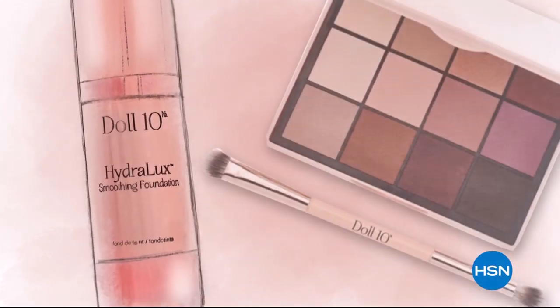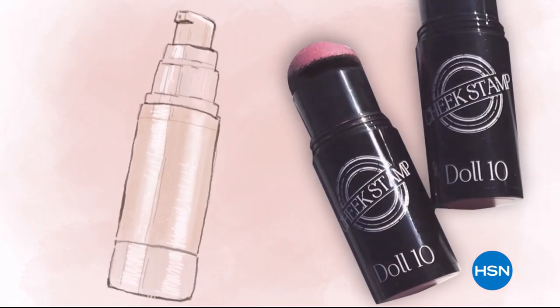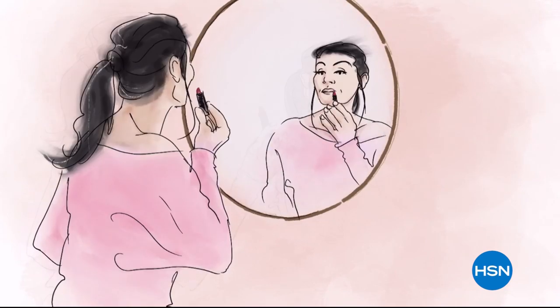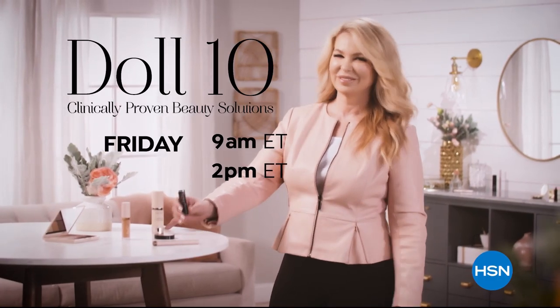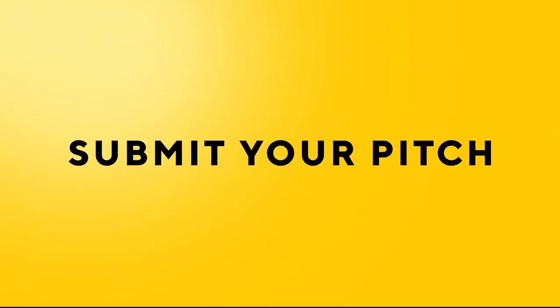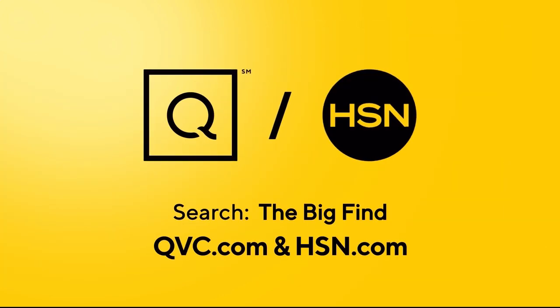At Doll 10 Beauty, we believe in the confidence that lies within you. Every woman deserves to feel beautiful in a matter of a few minutes each day. Give me 10 minutes and I'll change the way you see yourself. QVC and HSN are on the hunt — is your product our next big beauty or fashion item? Search The Big Find on QVC.com and HSN.com.